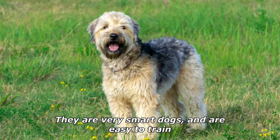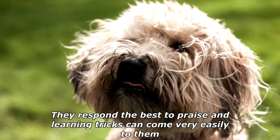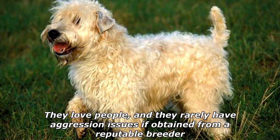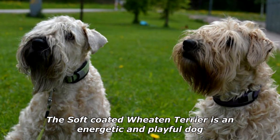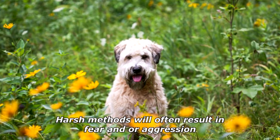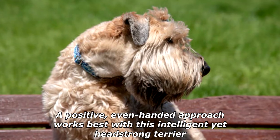They are very smart dogs and are easy to train. They respond best to praise and learning tricks can come very easily to them. They love people and rarely have aggression issues if obtained from a reputable breeder. The soft-coated Wheaten Terrier is an energetic and playful dog. It requires patience and consistent positive training. Harsh methods will often result in fear and/or aggression. A positive, even-handed approach works best with this intelligent yet headstrong terrier.